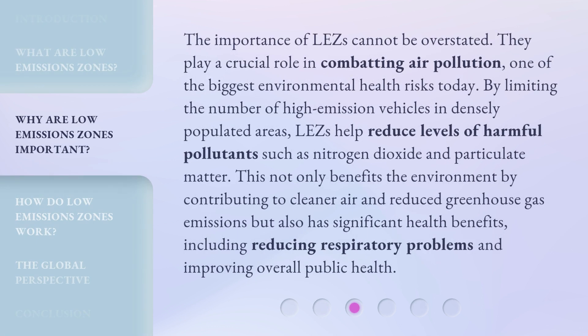The importance of LEZs cannot be overstated. They play a crucial role in combating air pollution, one of the biggest environmental health risks today. By limiting the number of high-emission vehicles in densely populated areas, LEZs help reduce levels of harmful pollutants such as nitrogen dioxide and particulate matter. This not only benefits the environment by contributing to cleaner air and reduced greenhouse gas emissions, but also has significant health benefits, including reducing respiratory problems and improving overall public health.